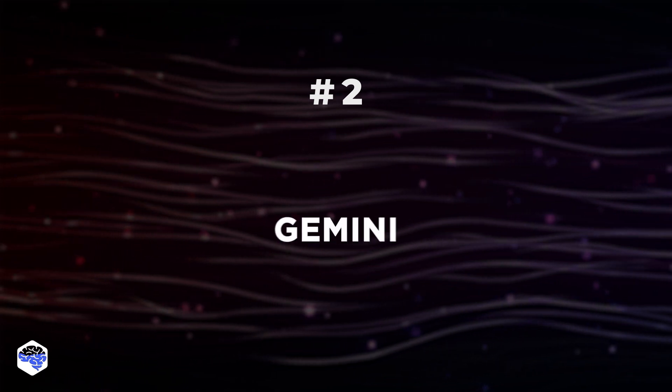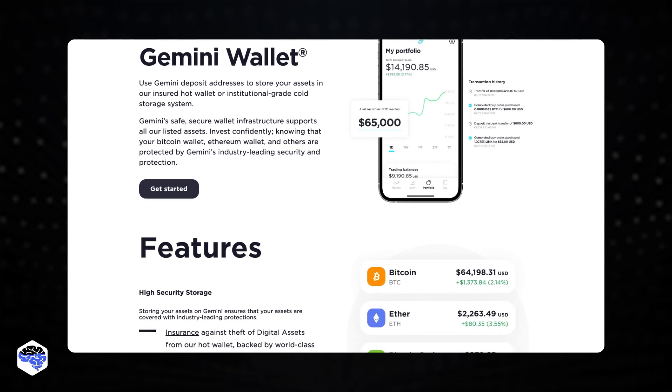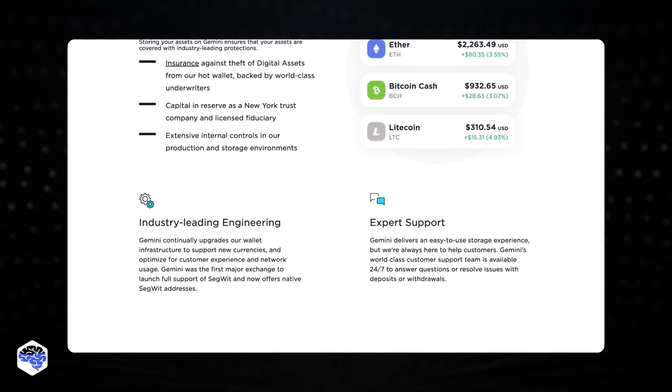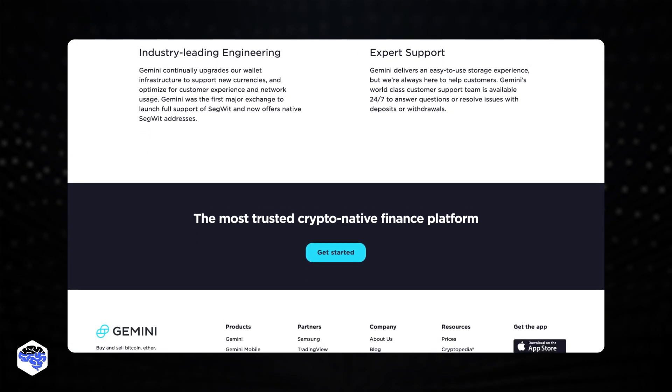Number 2: Gemini. Gemini is a platform for buying and selling cryptocurrency that was launched in 2014 with a focus on security. Traders can use this wallet to purchase, sell, and exchange more than 30 different cryptocurrencies. The mobile app is accessible on iOS and Android.